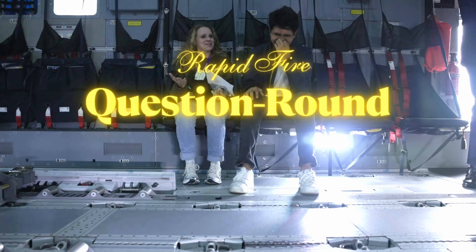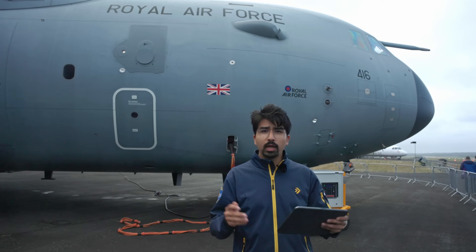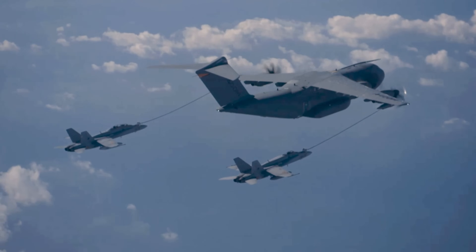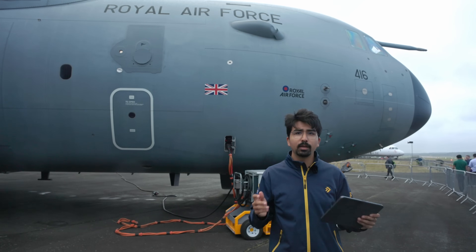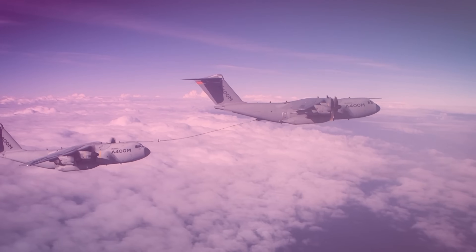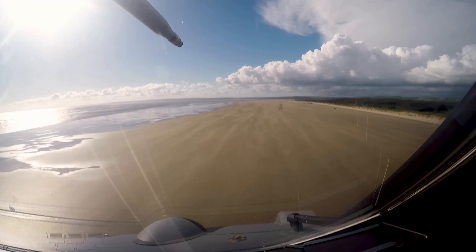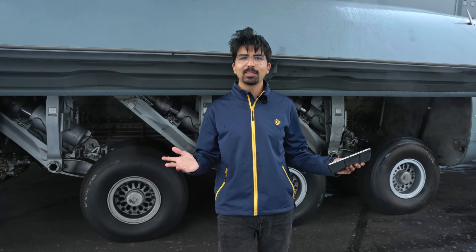Now before we get down to business, a rapid fire question round. Can an A400M refuel another A400M? Yes, that is absolutely true. The plane can give fuel and receive fuel with the boom pole, and there have actually already been missions where an A400M has been refueled by another A400M. Can it land on a beach? Yes, provided sufficient length, that is absolutely possible. Summer vacation anyone?